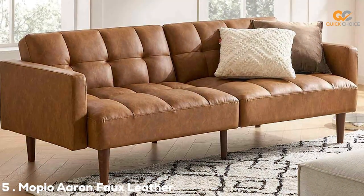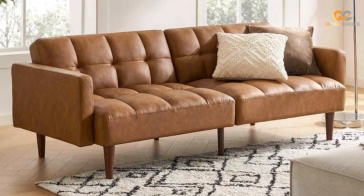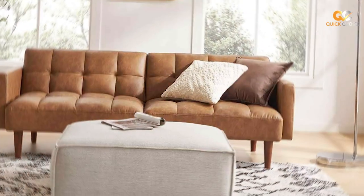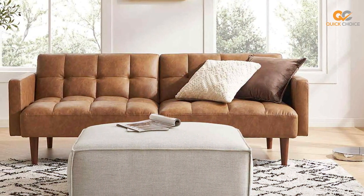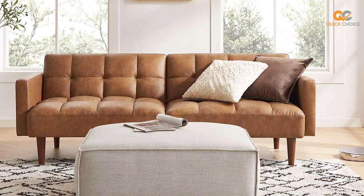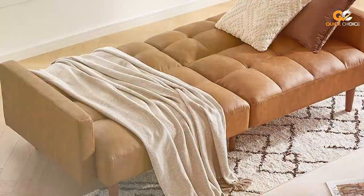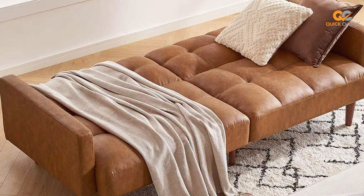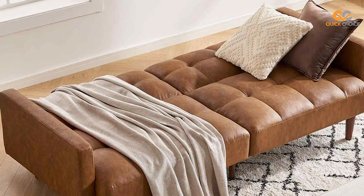Finally, the number 5 position is held by the Mopio Aron Faux Leather Couch, Small Sofa, Futon Sofa Bed. The Mopio Aron Faux Leather Couch is a versatile and space-saving piece of furniture that can adapt to your needs. Whether you're looking for a compact sofa or a convenient sofa bed, this product has you covered. As a small sofa, the Mopio Aron provides a cozy and stylish seating option. The faux leather upholstery is not only easy to clean, but also adds a touch of sophistication to your living space.